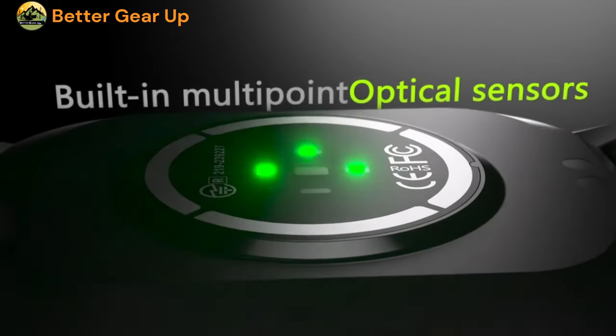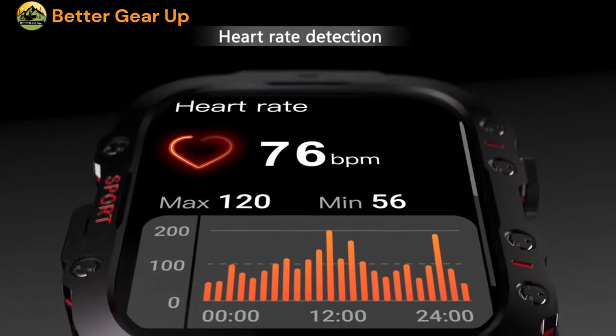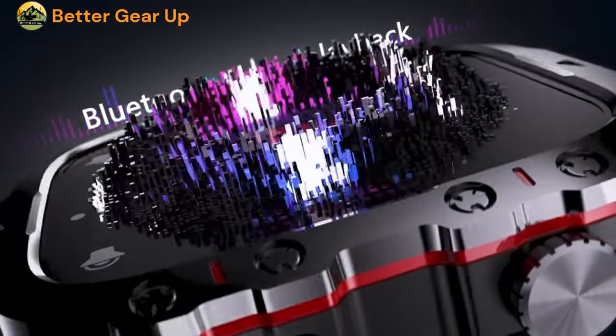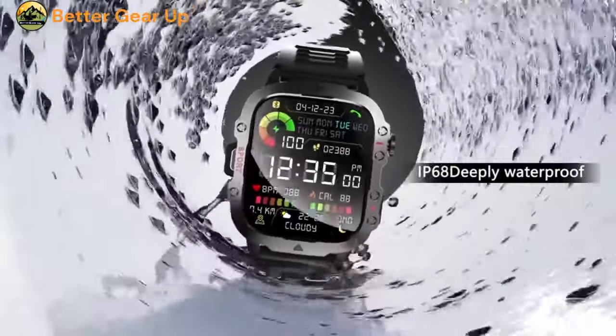Additional health features include blood oxygen levels and a step tracker, making it a comprehensive health monitoring tool. It also comes integrated with a voice assistant, facilitating seamless interaction and control using verbal commands.